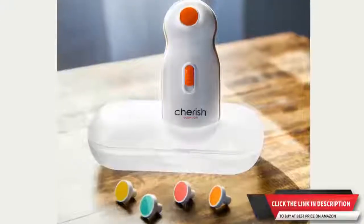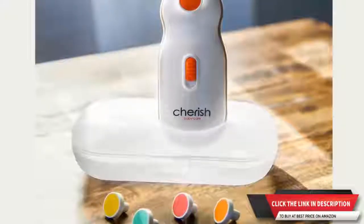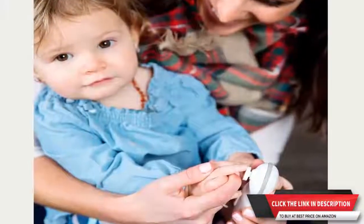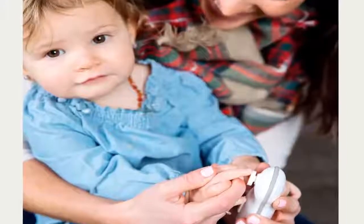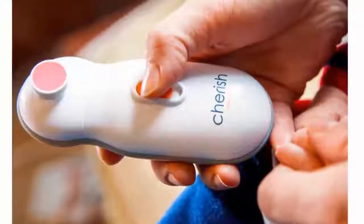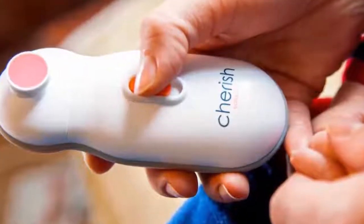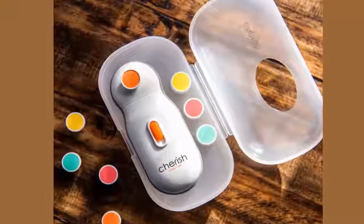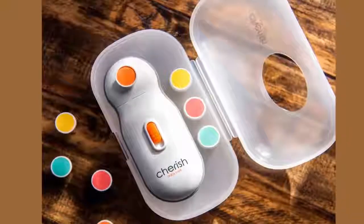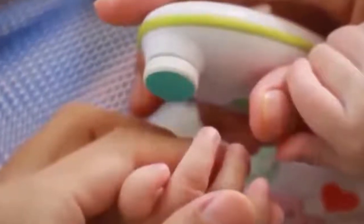Number three: Electric Baby Nail File — a safe solution to cutting tiny nails for infants and toddlers. It features four interchangeable color-coded pads so you always know which pad to use. With the two-speed baby electric nail file, you can adjust the filer speed to keep your little one calm and happy. The ergonomic handle and cushion pads make the electronic trimmer easy to hold. Comes with a 60-day money-back guarantee.